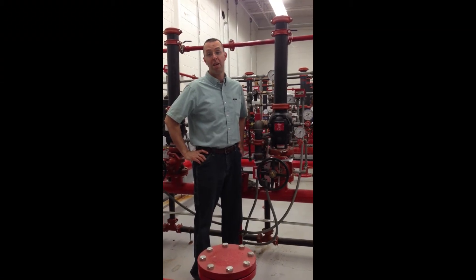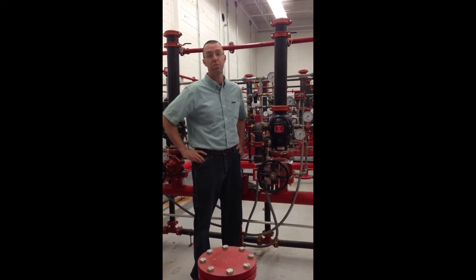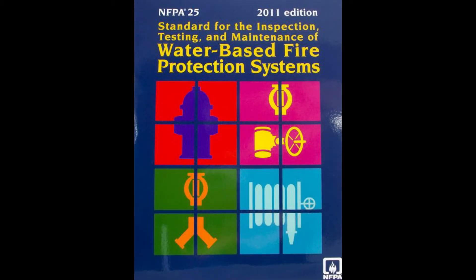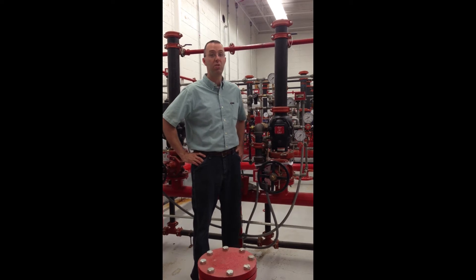The Indiana Fire Code mandates that water-based fire protection systems, including sprinkler systems, be inspected, tested, and maintained in accordance with NFPA 25, standard for the inspection, testing, and maintenance of water-based fire protection systems. Up until now, we've been under the 2002 edition of NFPA 25.